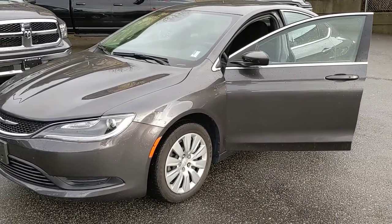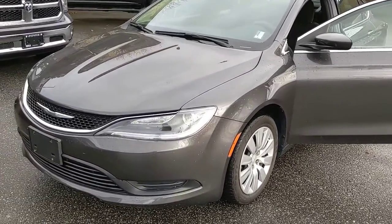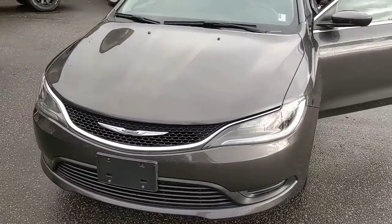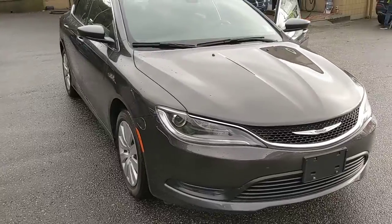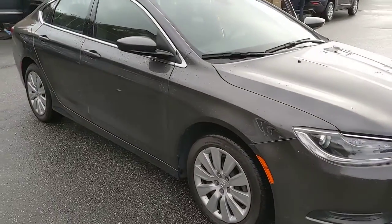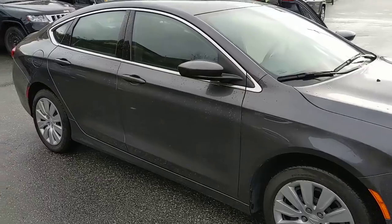Hey Bruno, this is Chris here at Pioneer Chrysler. We've been speaking over email about this beautiful Chrysler 200. We did just get it back from one of our fleet wing leases — that's our in-house leasing company — so it's been kept in immaculate condition.